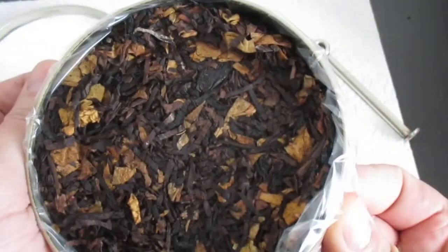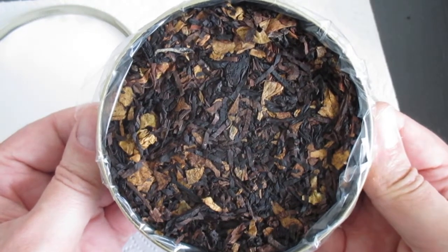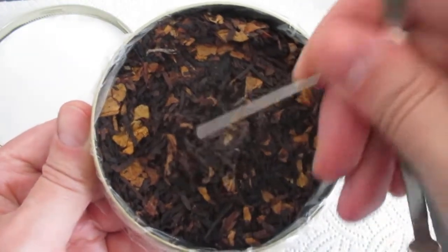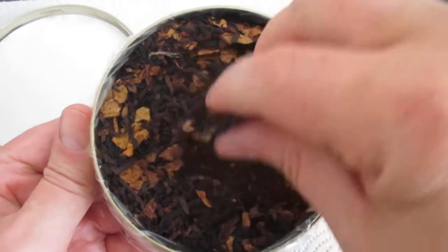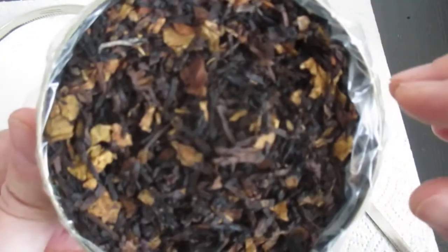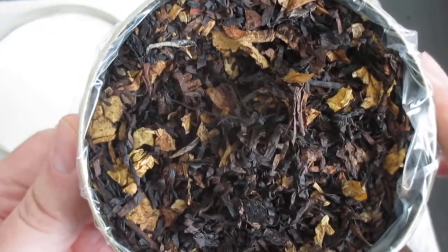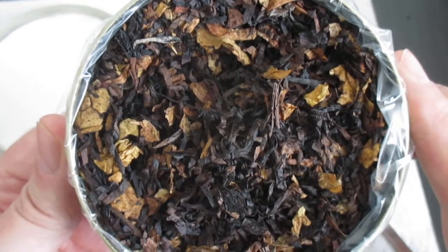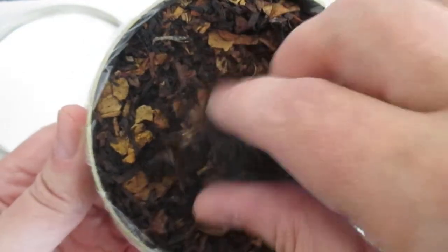Let me open it further to get a better look. You can again see the tobacco mixture. Checking if it's ready to smoke — yes, it's a little bit on the dry side, but I think it is ready to smoke. It looks pretty dark overall; the majority of the leaves are on the dark side, and it is very Latakia forward. I definitely feel and smell a campfire note out of the tin.